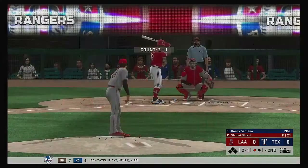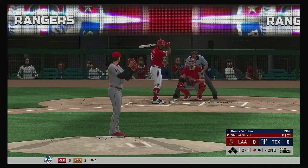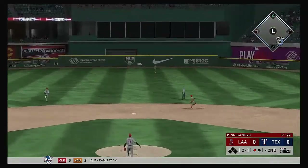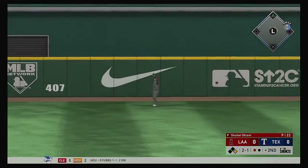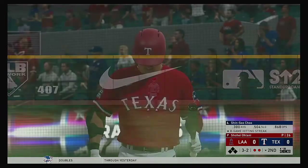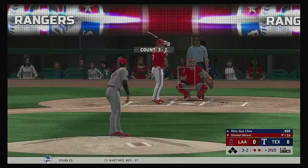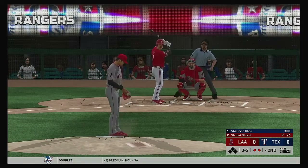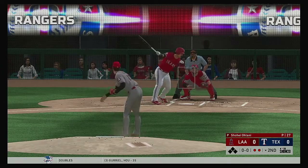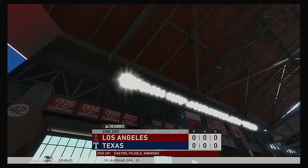Up next for the Rangers, Danny Santana is back in the starting lineup after sitting out last night's game. High fly ball out to straightaway center. On the move is Trout. He gets there and makes the play for the second out of the inning. Shinsu Chu at the plate now, trying to make something happen with two gone in the bottom of the second. Still looking for their first hit in the ballgame. A swing and a miss on a ball way outside the strike zone, and the inning is over.